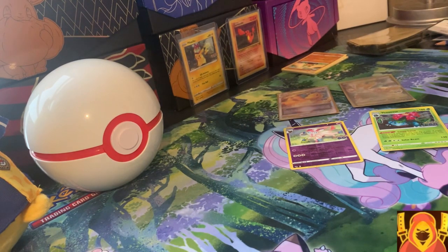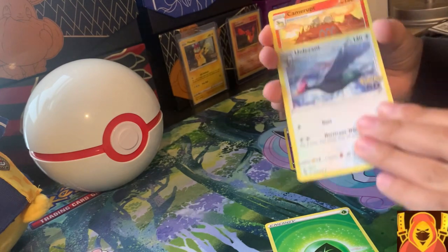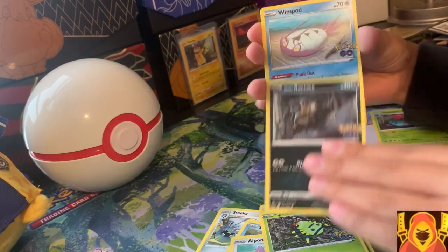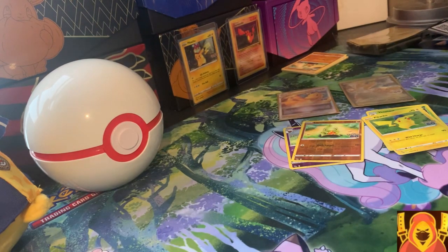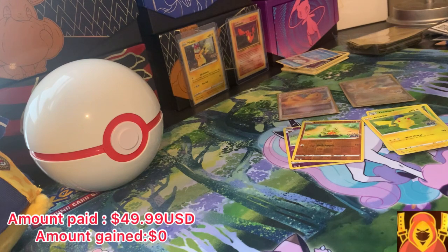I actually bought this product a while ago — back in 2022, probably September when I went to New York. Pack two gives us: grass energy, Pheasant, Farfetch'd, Steelix, Slowpoke, Aipom, Spinarak, Alolan Raticate, Wimpod, and Pikachu. We have not gotten anything notable, which is very impressive. If we don't get anything out of these packs I'll put the price on screen and see if we can get our money back.